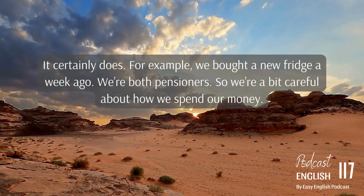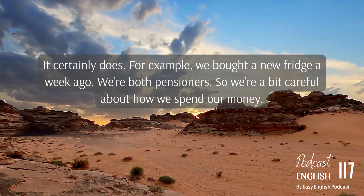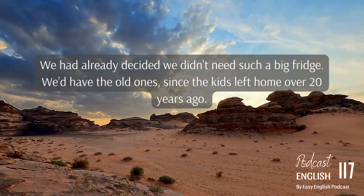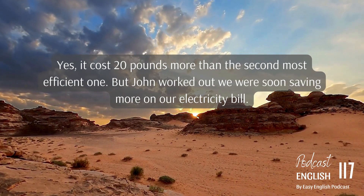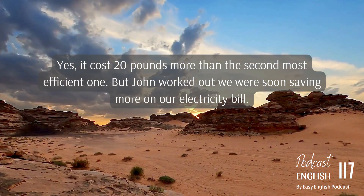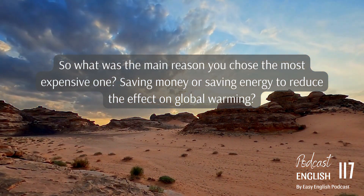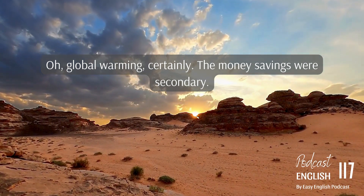For example, we bought a new fridge a week ago. We're both pensioners, so we're a bit careful about how we spend our money. We had already decided we didn't need such a big fridge — we'd had the old one since the kids left home, over 20 years. But we also decided to look for the most energy-efficient fridge. It costs 20 pounds more than the second most efficient one, but John worked out we would soon save more on our electricity bill. The main reason we chose the most expensive one was global warming, certainly. The money savings were secondary.